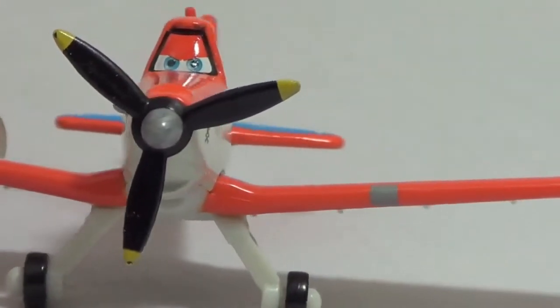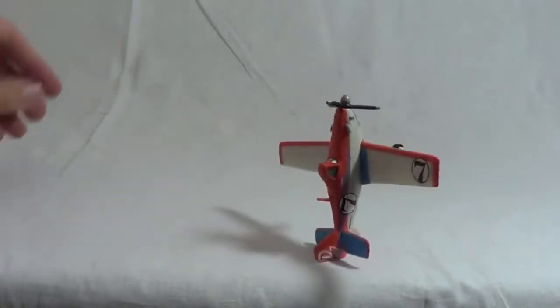In the Planes movie, Dusty is afraid of heights, but I don't know why. Let's watch the diecast Dusty fly. Oh boy, maybe this is why he's afraid of heights — this toy can't even fly. He keeps on crashing.